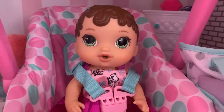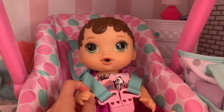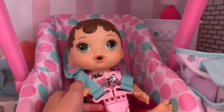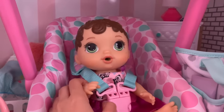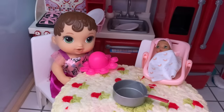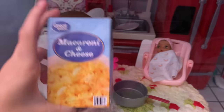Why do you look so sad Zoe? I'm hungry. You're hungry? You had breakfast. You did have breakfast like almost an hour ago. I should have got you guys lunch — do you want to eat lunch now? Yeah. Okay I'll give you guys lunch and then we can go to daycare. Okay guys we were about to head off to daycare but Miss Zoe is hungry so I thought I would make them some macaroni and cheese.